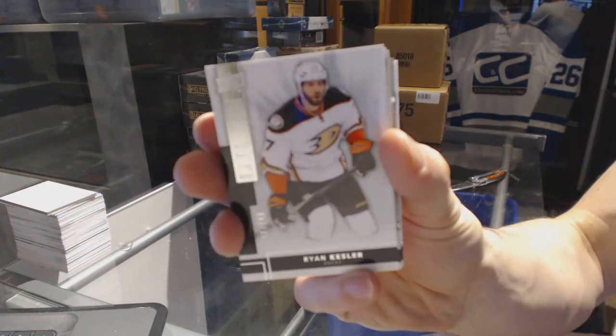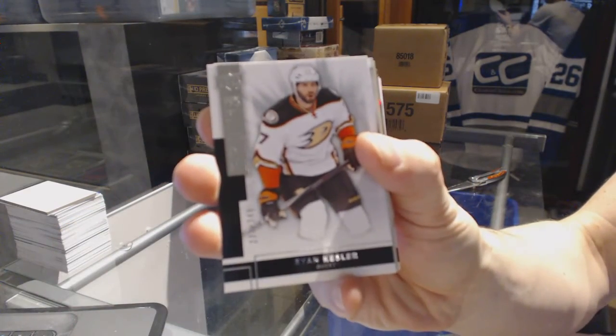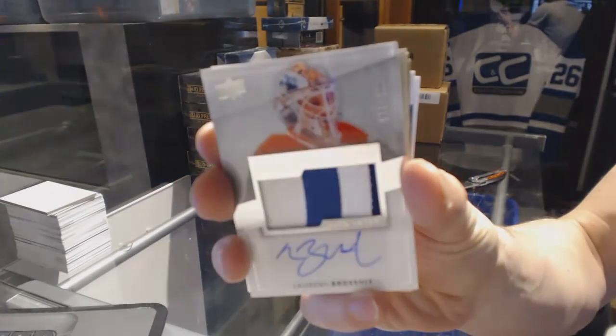Base card number 249 for the Anaheim Ducks, Ryan Kessler. We've got a two-color rookie patch auto number 299 for the Edmonton Oilers, Laurent Brassois.